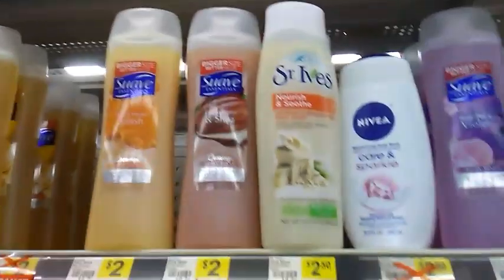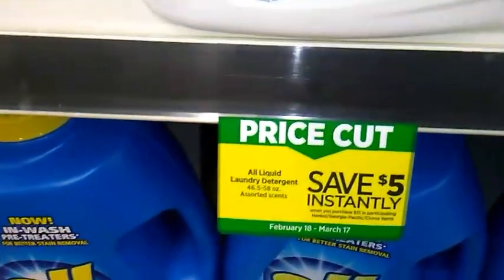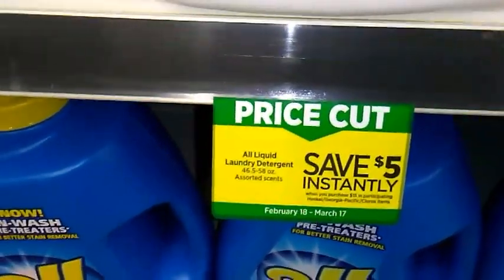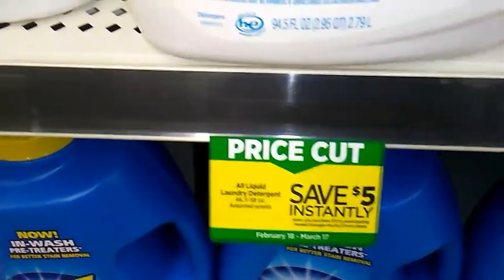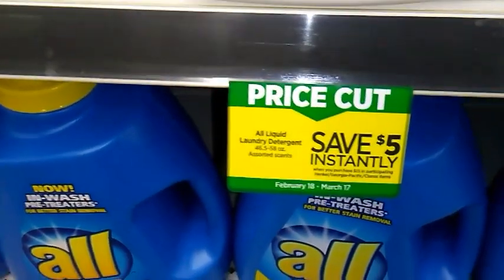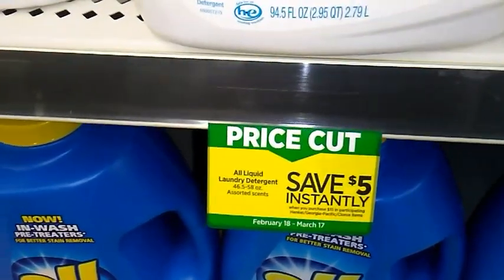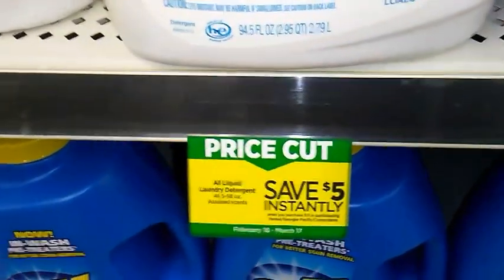The St. Ives is also included in that instant savings deal at $2.50. Next we have another instant savings deal that actually started February 18th, so we've talked a little bit about it. What makes this deal so good is that some of the products included are now going to be on sale starting the 25th.